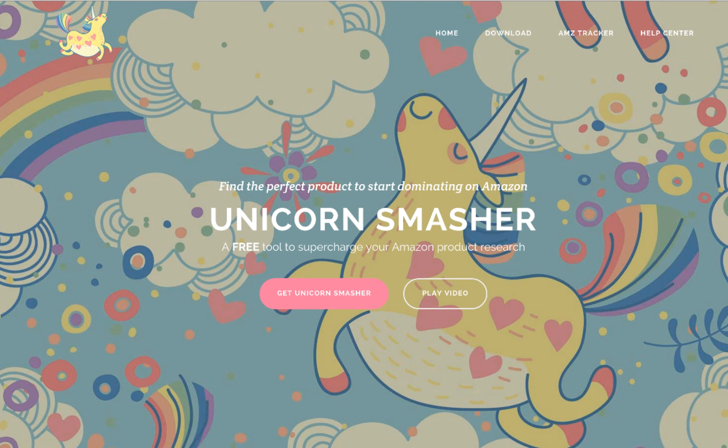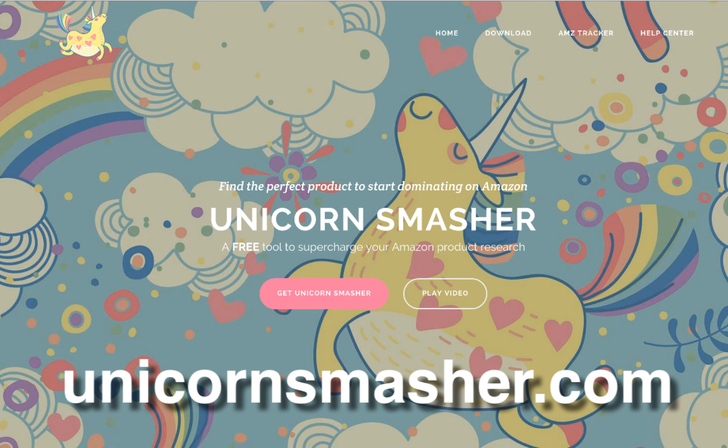Unicorn Smasher from AMZTracker. Get your free Chrome extension at UnicornSmasher.com and find the perfect product to start dominating on Amazon.